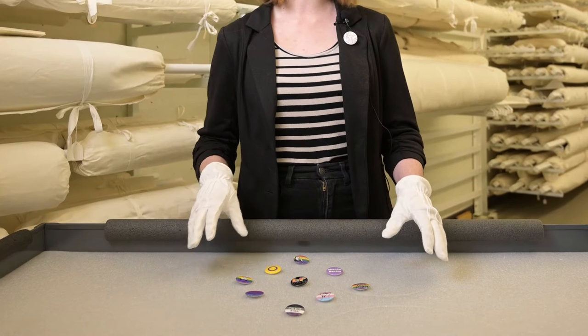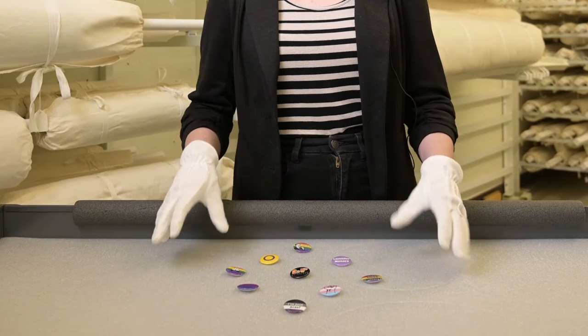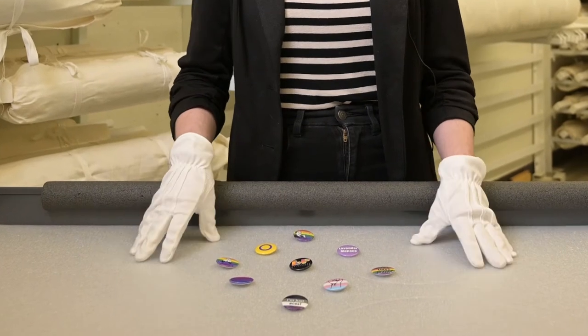They represented an area that was not represented before and now are in the museum. Those are histories that will forever be preserved, memories that will forever be preserved, that really form a very inclusive and well-rounded collection here at the museum.